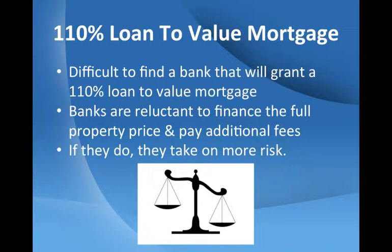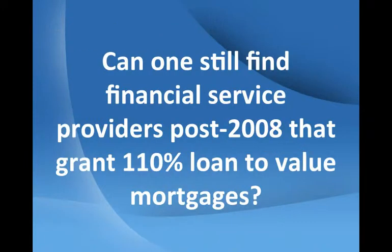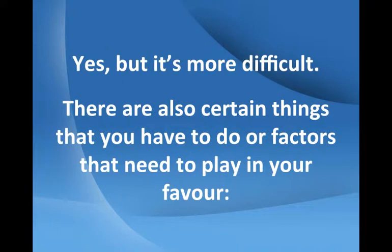Banks insist that mortgage applicants up their invested interest in the property. They do this by having you pay at least a 10% deposit. You also get to cover all the added legal fees. Can one still find financial service providers post-2008 that grant 110% loan to value mortgages? Yes, but it's more difficult.